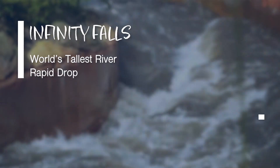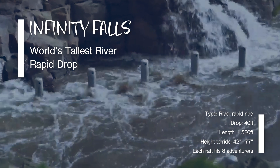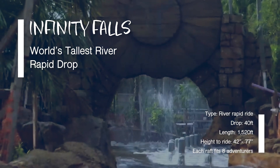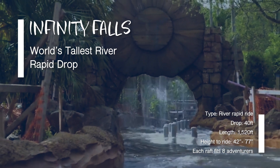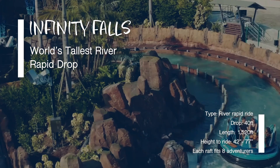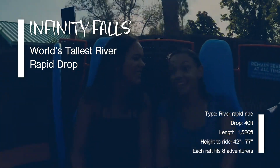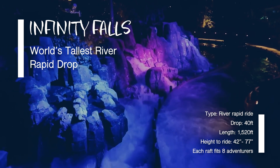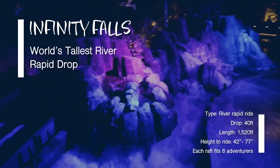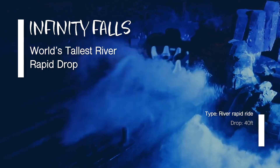Our next attraction is a very wet one: Infinity Falls. Infinity Falls has the world's tallest river rapid drop — 40 feet. We definitely recommend taking spare shoes and probably a whole new outfit, as you can get pretty soaked on this ride. We love this attraction; it's great during the warm months since you dry off by your next attraction. Just remember to bring a poncho, and the Express Pass is accepted here as well.